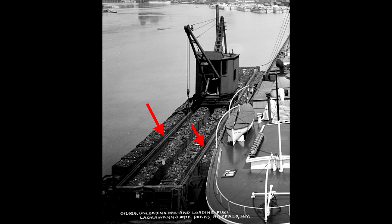These two rails support the whirly crane that lifts the buckets. The rails run the full length of the scow and allow access to all of the buckets.